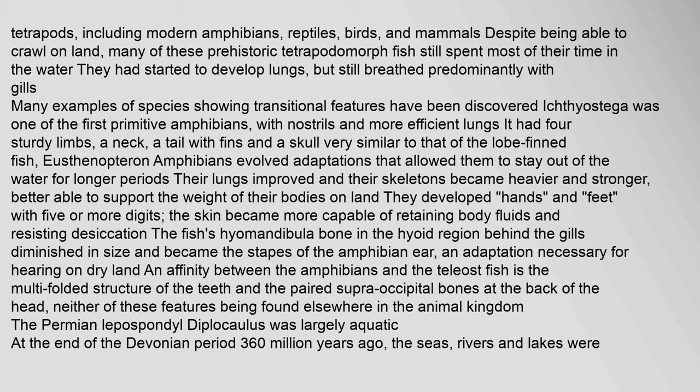Despite being able to crawl on land, many of these prehistoric tetrapodomorph fish still spent most of their time in the water. They had started to develop lungs, but still breathed predominantly with gills. Ichthyostega was one of the first primitive amphibians, with nostrils and more efficient lungs. It had four sturdy limbs, a neck, a tail with fins, and a skull very similar to that of the lobe-finned fish.